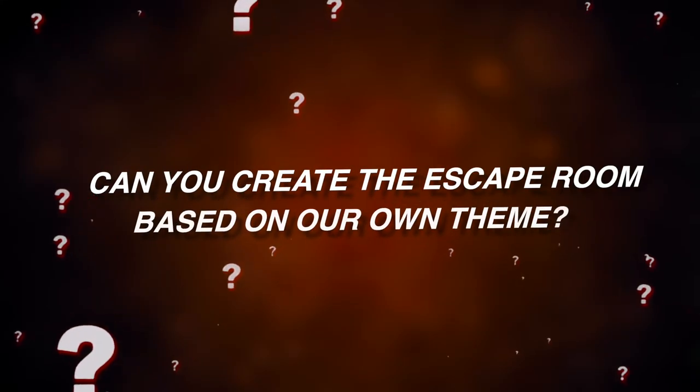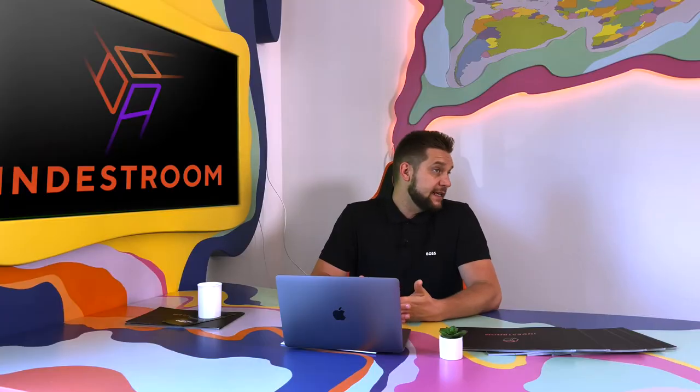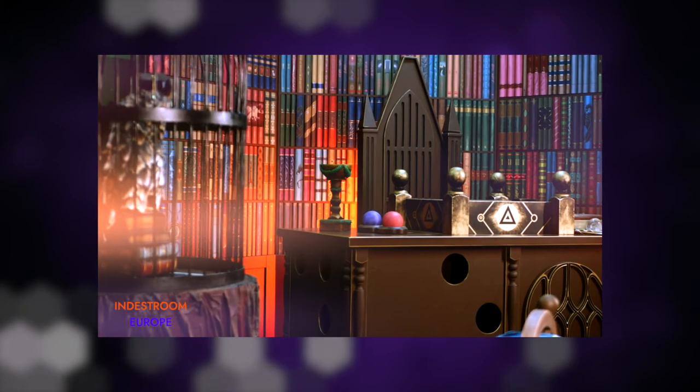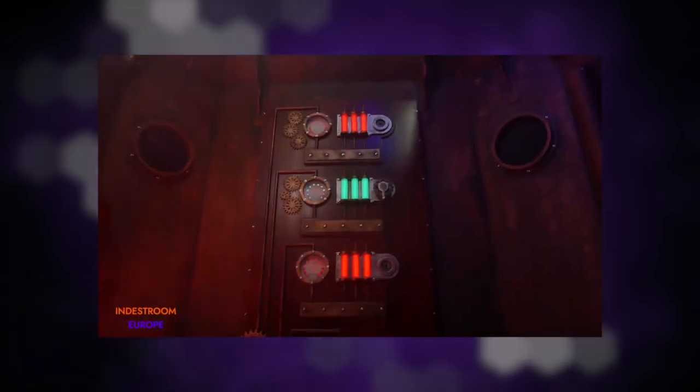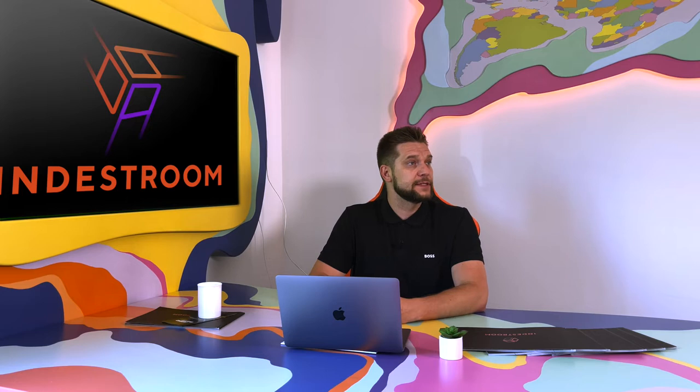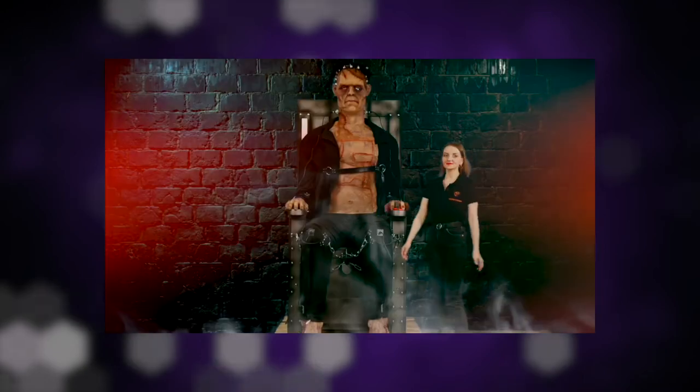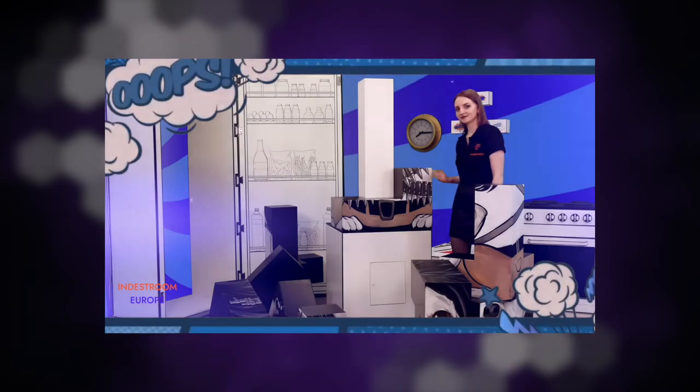Can you create the escape room based on our own theme? Yes. We have a lot of experience creating custom-made projects. We can change the design and functions of our existing escape games or create your own. Our professional script writers and talented artists will create a masterpiece especially for you. Or, if you already have a script or idea, we would be happy to bring it to life.